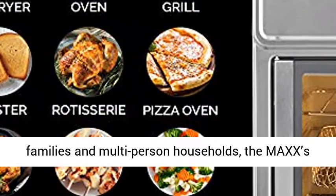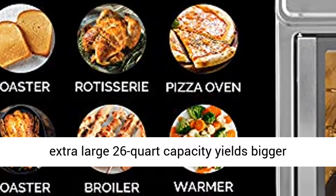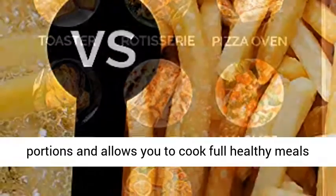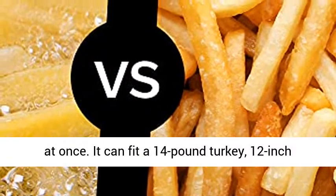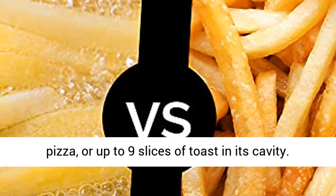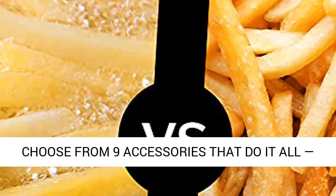Cook family-sized meals — great for families and multi-person households. The Max's extra-large 26-quart capacity yields bigger portions and allows you to cook full healthy meals at once. It can fit a 14-pound turkey, 12-inch pizza, or up to 9 slices of toast in its cavity.